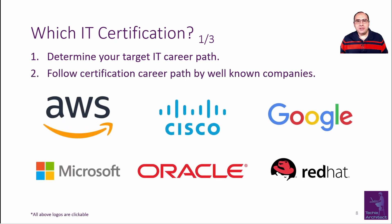Well-known companies provide a clear certification path for every career. Every icon you see provides a link to a certification path, and for sure more companies are providing the same. This video is not sponsored and the companies are sorted alphabetically. Please have a look at such career paths in line with your target IT career path.